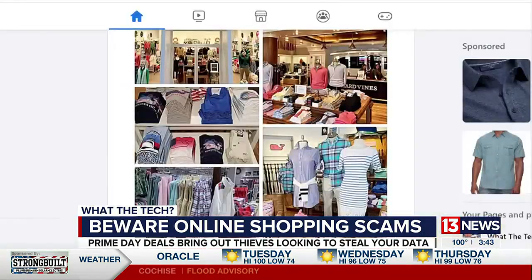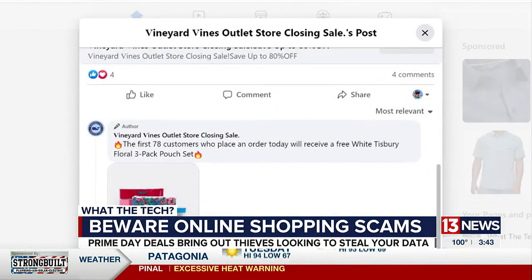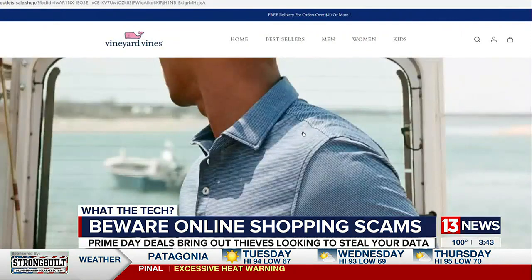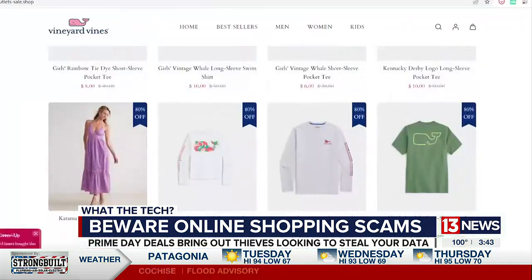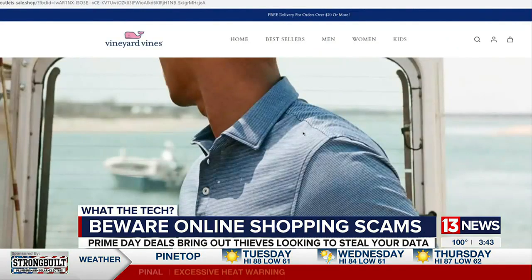Scammers are hoping someone makes a mistake. Online crooks use a variety of tactics to trick you into handing over your credit card information. They'll use ads on social media, imitating the websites of reputable companies. Don't trust any ads that offer insane prices at popular retailers.